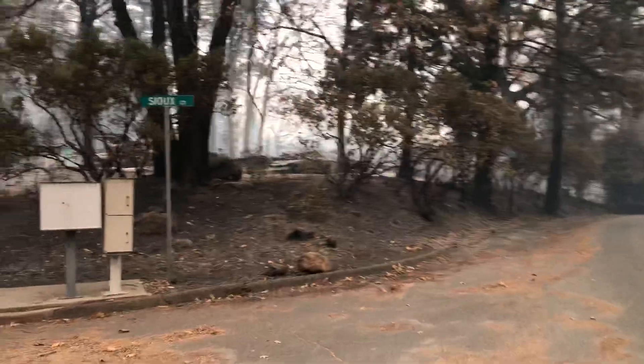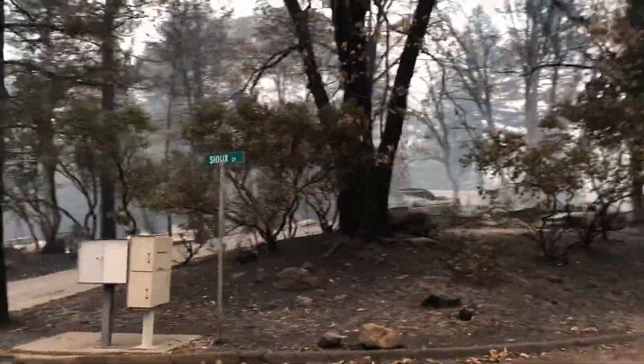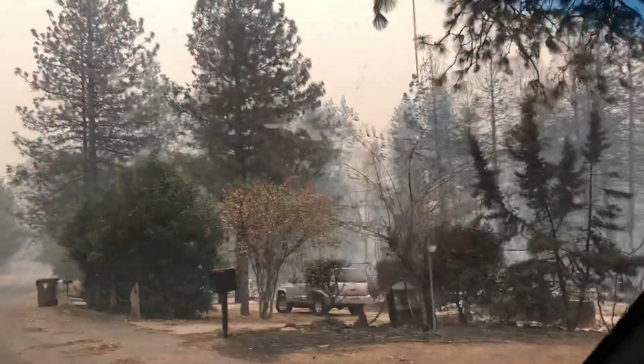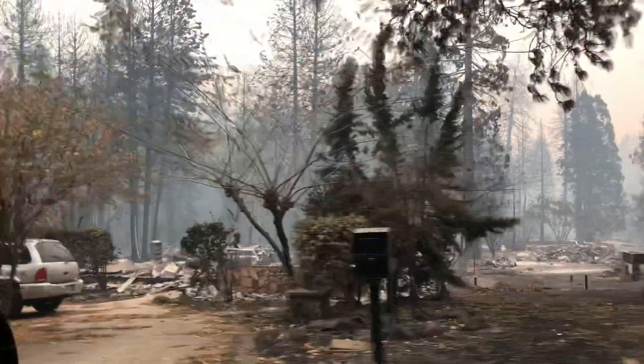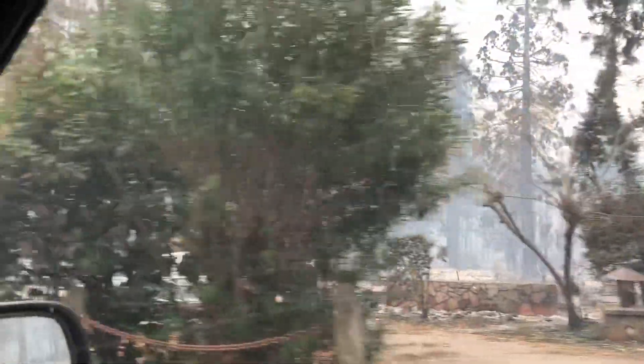I'm going to come back out to the skyway here. It's in the corner of Indian Drive and Sioux Court. This is Indian Drive. There's just nothing here.